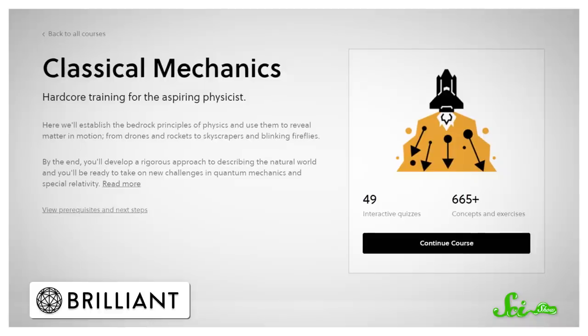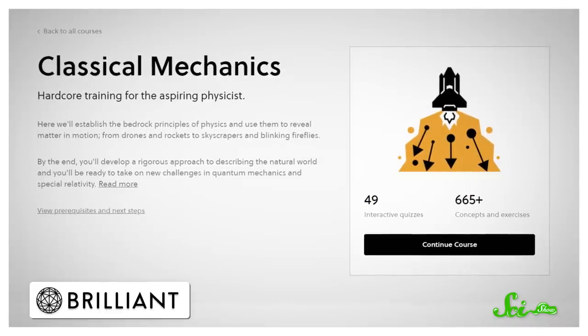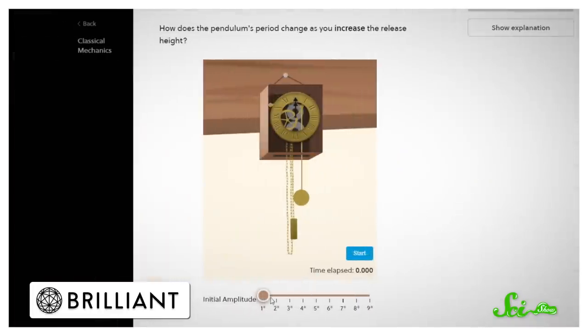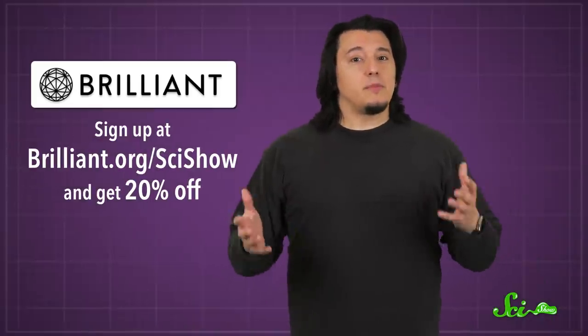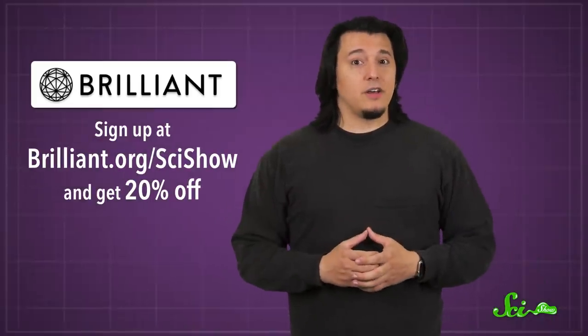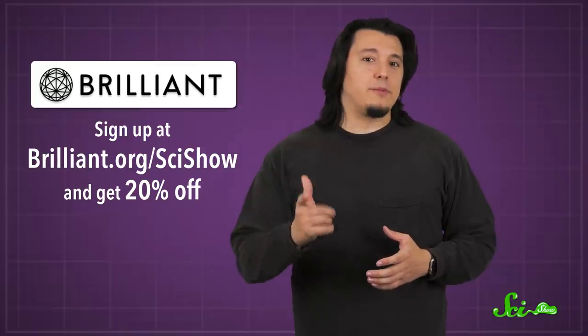If you want to learn more about the physics that powers biology like this, you might want to check out the Classical Mechanics course from Brilliant. If the phrase 'classical mechanics' is giving you the heebie-jeebies, know that, like all Brilliant courses, it's highly interactive and accessible. The course is about predicting the motion of certain systems. You can check it out on Brilliant's website or on their iOS and Android apps. Sign up at brilliant.org/scishow and get 20% off the annual premium subscription.